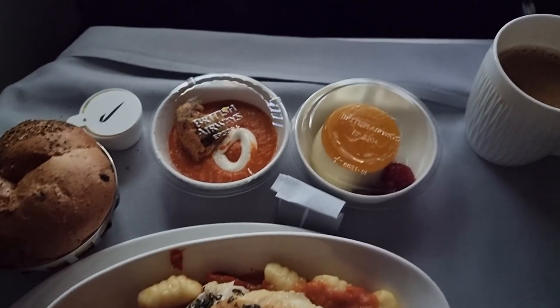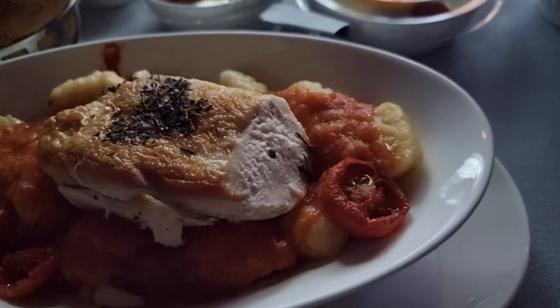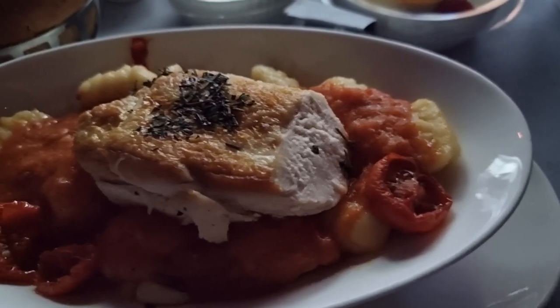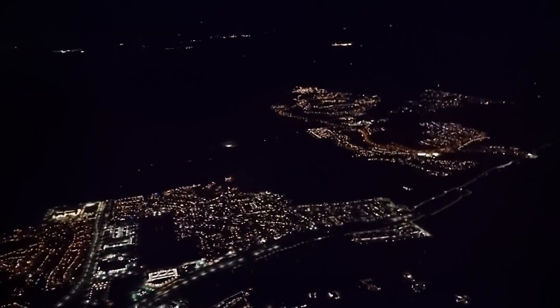About two hours before landing, they served the light meal service. I went for the chicken and gnocchi as opposed to the other option of grilled polenta. The starter of roast cauliflower left a lot to be desired, but the panna cotta dessert was very nice indeed.